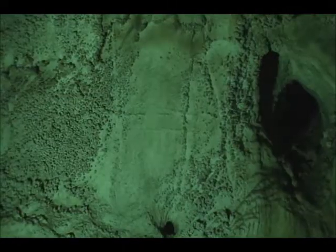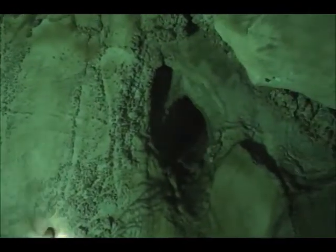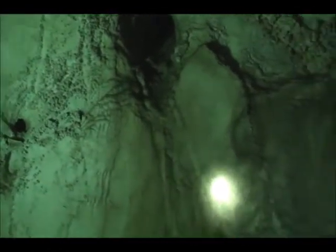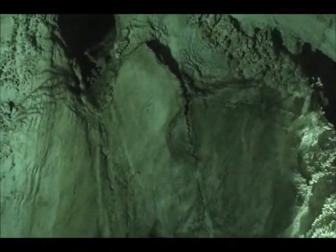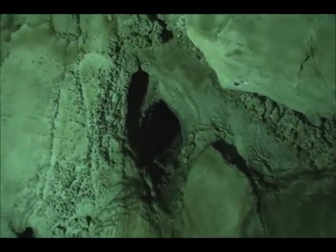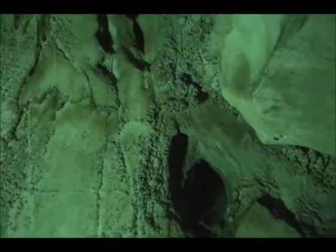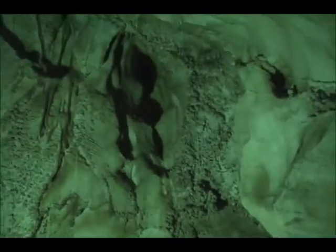These are small water solution holes. Remember we saw the really big water solution hole up top? This is pretty much how it started out. If you look at this one, you'll see there's a fracture that runs right through that hole. The fracture was there first — water seeps in through the fracture, the water dissolves the limestone, opens up a hole. And like I said, the longer there's water seeping in, those holes will continue to get larger and larger and larger.